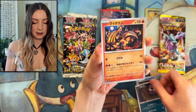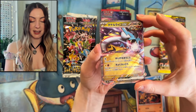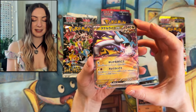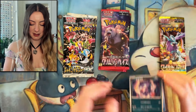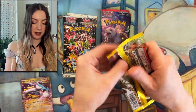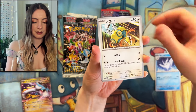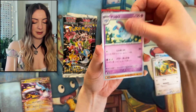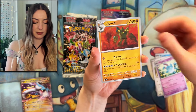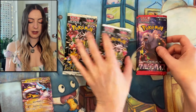Wild Force first pack: Gastly, Heatmor — oh we got an EX pull! Awesome! Raging Bolt EX — that is epic, oh that's awesome! And Sableye. Last Wild Force pack: Frostmoth, Dunsparce, Azumarill, that might be the pre-evolution, we have Golett and Bronzor.